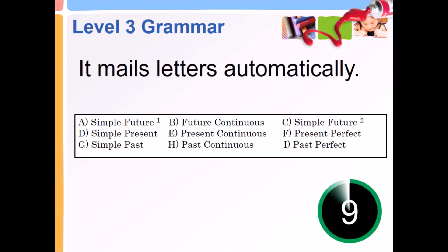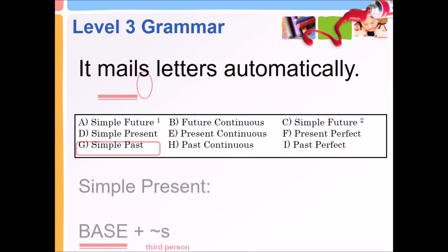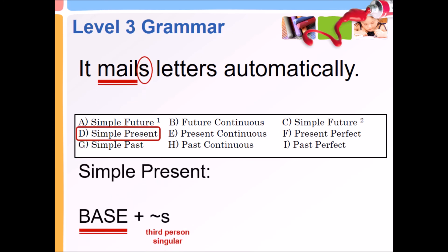It mails letters automatically. Simple present — base plus third person singular S.